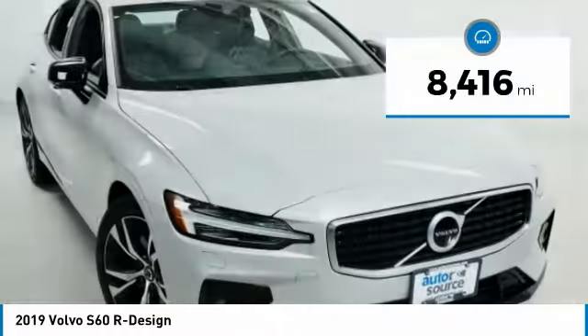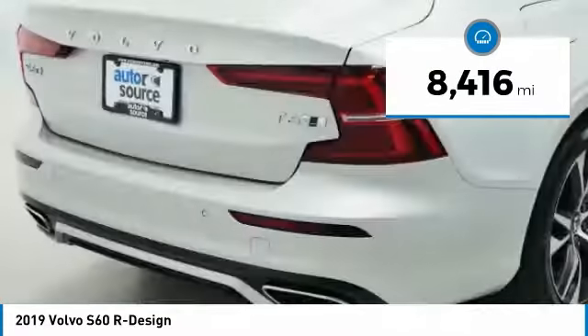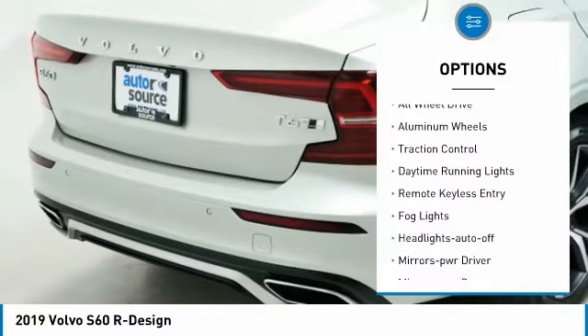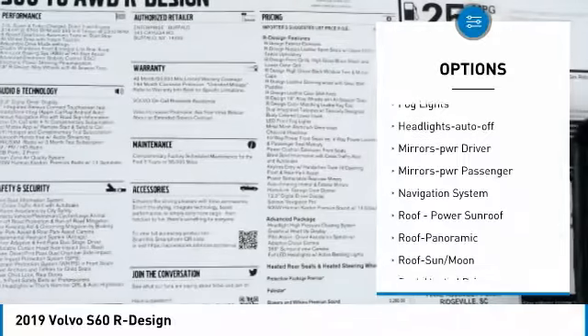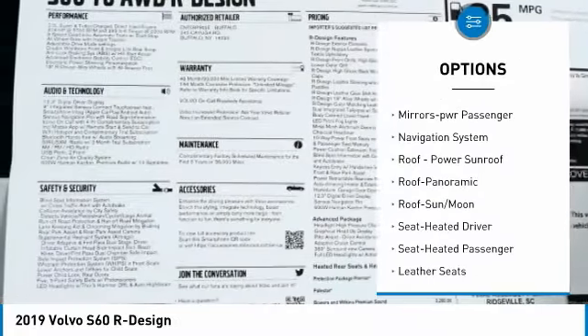This vehicle has less than 9,000 miles. Here are some of this vehicle's great options: all wheel drive, aluminum wheels, traction control, daytime running lights, remote keyless entry, fog lights.